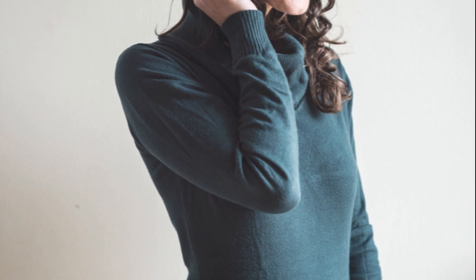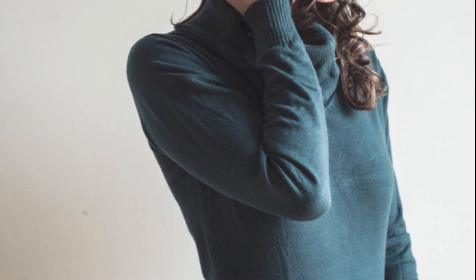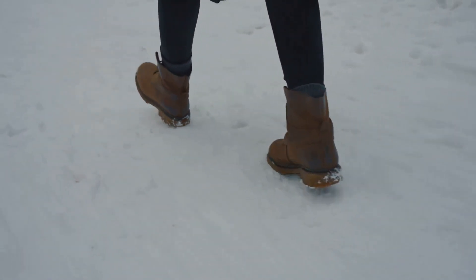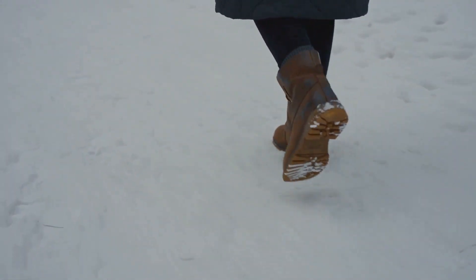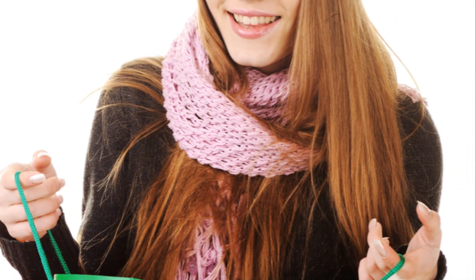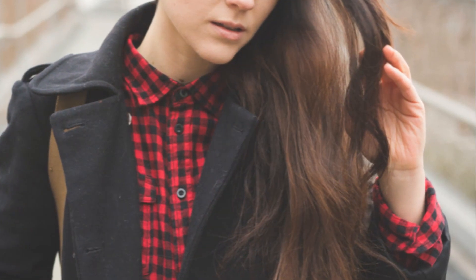Now let's not forget about shoes. Comfortable footwear is crucial. Go for sturdy boots with a good grip to tackle slippery sidewalks, or opt for cozy loafers for indoor wear. And last but not least, accessories. A stylish scarf, a pair of gloves, and a warm hat are not just functional — they can also add personality to your outfit. Choose pieces that complement your wardrobe and reflect your personal style.